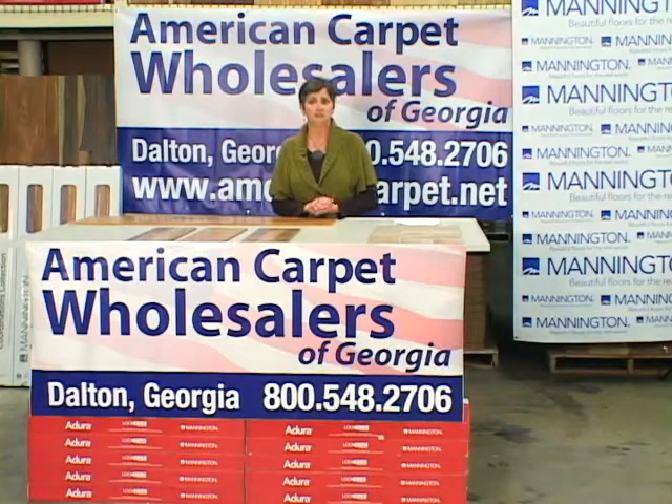Even more attractive for today's times is that this product can be installed by you — this is a do-it-yourself installation floor. With a uniform glueless profile system, this offers you a glue-free installation, and clearly labeled planks make installation quick and easy. As always, Mannington offers the best warranty protection against wear, fade, and stain.